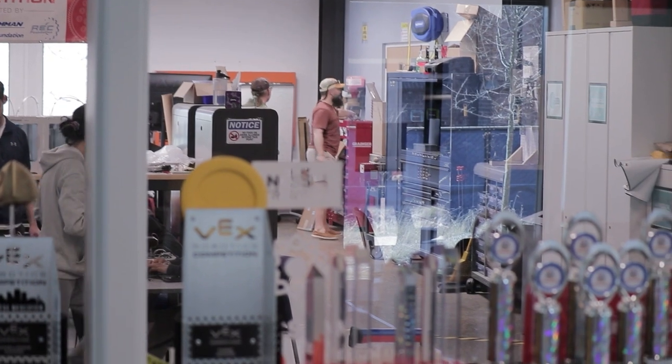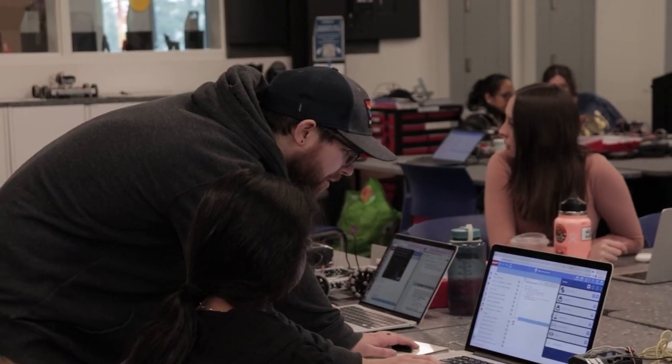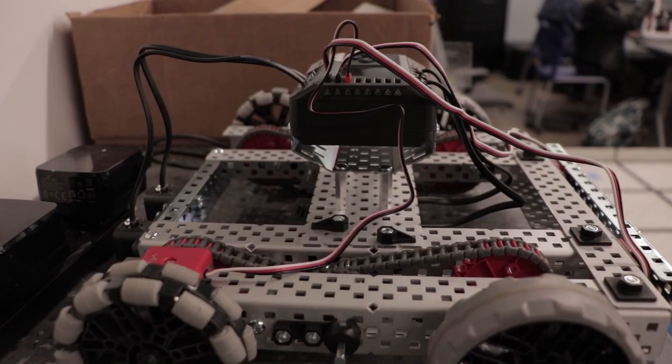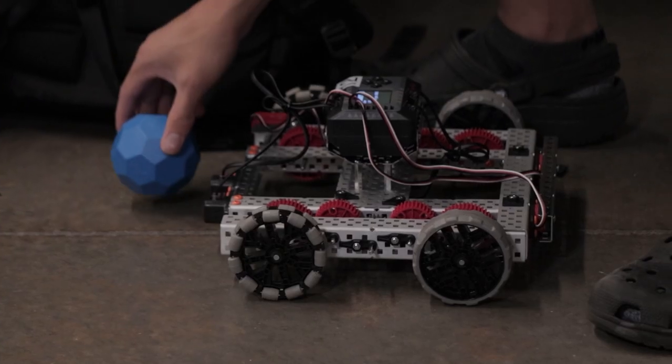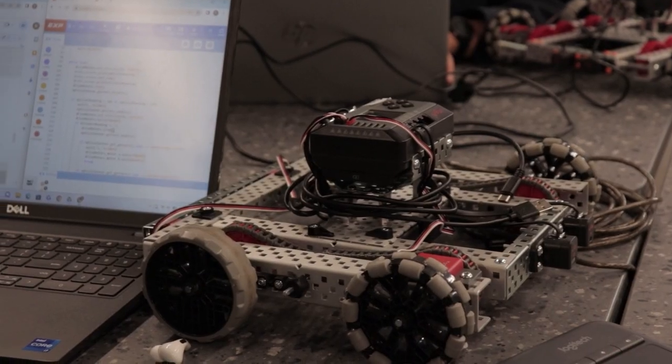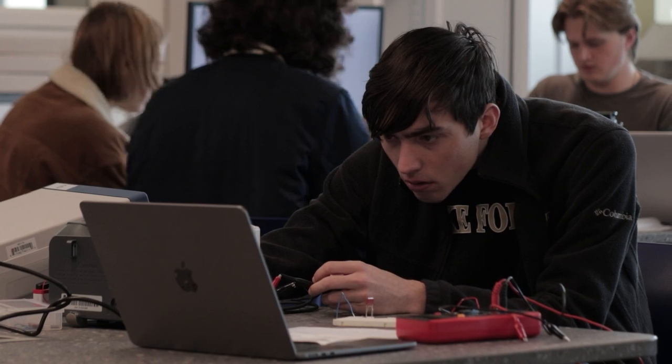Our engineering and computer science program has a wide selection of courses, complemented by a state-of-the-art fabrication lab where students can work on projects for academic purposes or simply for enjoyment. Equipped with cutting-edge tools and 3D printers, the Fab Lab provides everything students require to bring their projects to life.